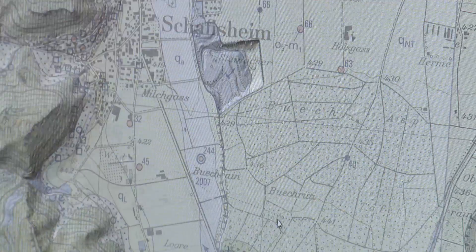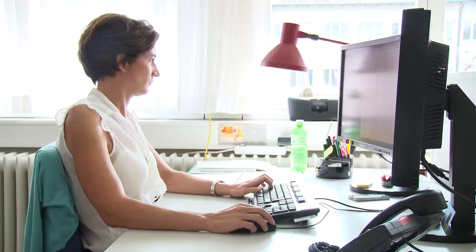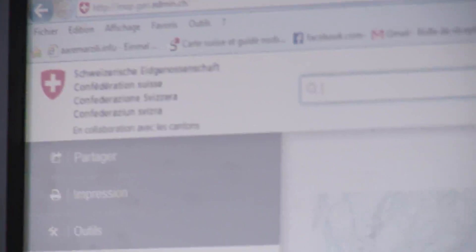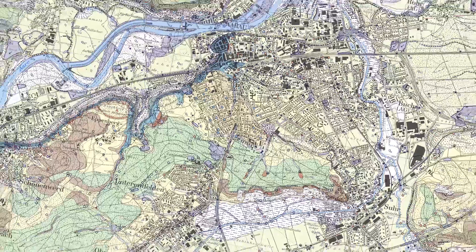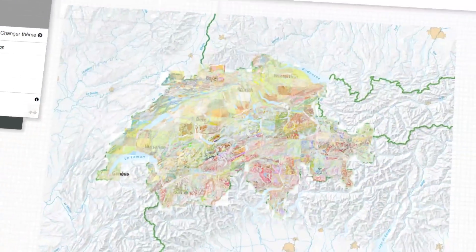As a centre of competence at the federal level for the collection, interpretation and dissemination of geological information, the Swiss Geological Survey ensures a sustainable use, planning and design of our environment.